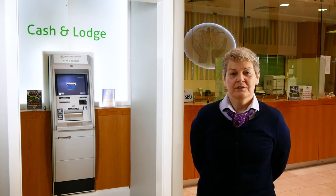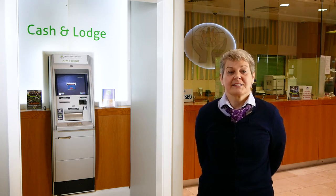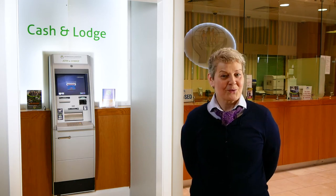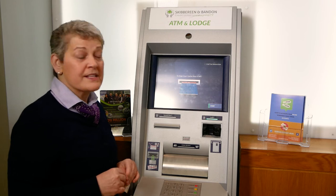If you need to make a cash withdrawal, you need a card and we can order that for you at the Teller station. I'll now give you a quick demonstration. To make a cash lodgement, just press Start.